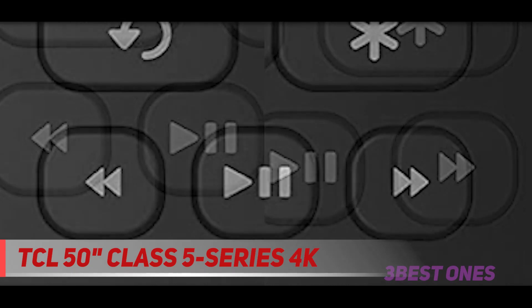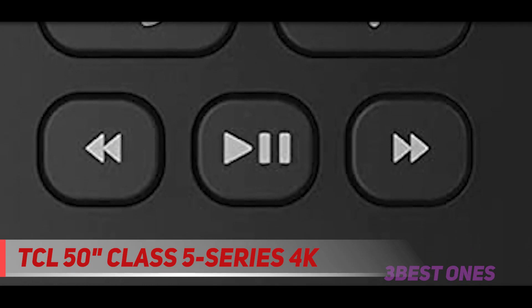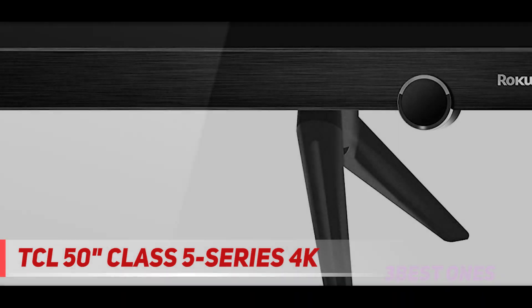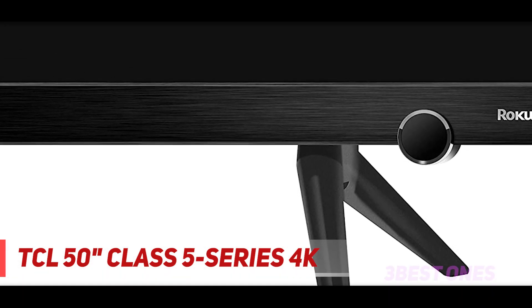A clean, contemporary design is made possible with TCL's full-view edge-to-edge glass display that blends seamlessly into your viewing experience. A dark finish and jewel power button lend additional style and sophistication to your home theater. The award-winning Roku TV smart platform provides seamless access to over 500,000 movies and TV shows through a simple, intuitive interface.